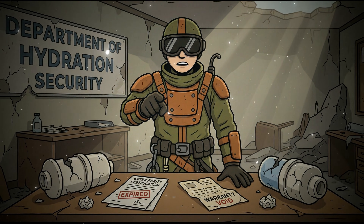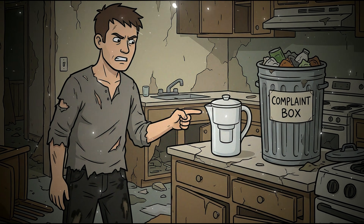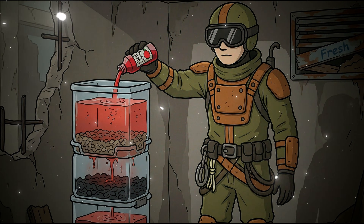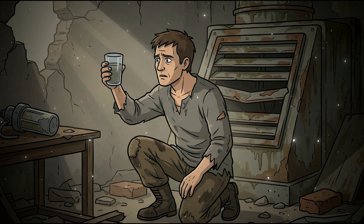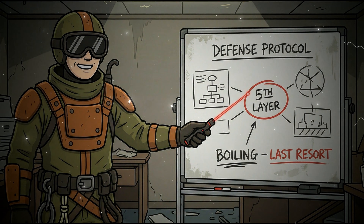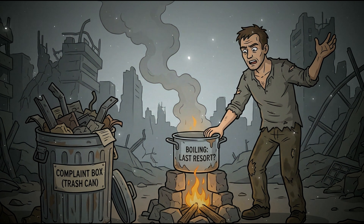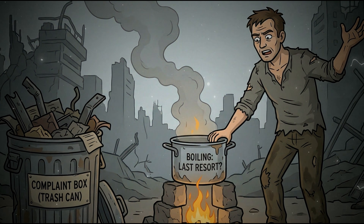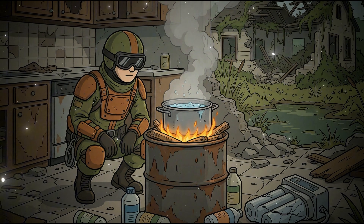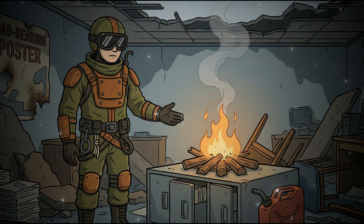Layer 4: Test for micro-cracks. If your ceramic filter has ever frozen, even once, you must test it before use. Fill the upper filter chamber with water, add food coloring, and let it filter through. If the output water is tinted at all, the filter is compromised and must be discarded immediately — your life is worth more than $300. Layer 5: Boiling as last resort, not first. Boiling is the single most reliable method of water treatment. But it requires fuel, and fuel is finite. Use boiling when chemical treatment or filtration has failed, when you have uncertain water sources, or when you absolutely do not trust the source — but don't make it your primary method unless you have an unlimited fuel supply.